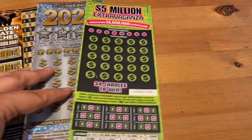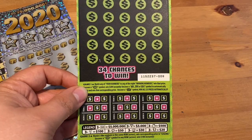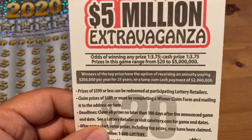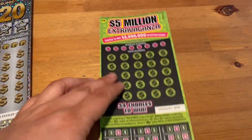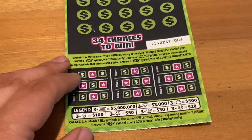We're all pretty familiar with these tickets now. On the Extravaganza, you're trying to match the key number at the bottom, match a multiplier, or find the win-all symbol. Odds are 1 in 3.75 for any prize. There's no ticket prize, so let's see if we got some luck here on ticket number 8.